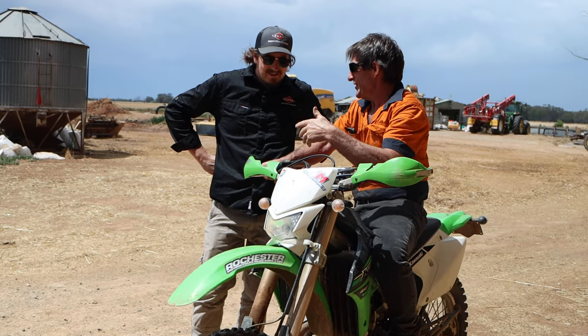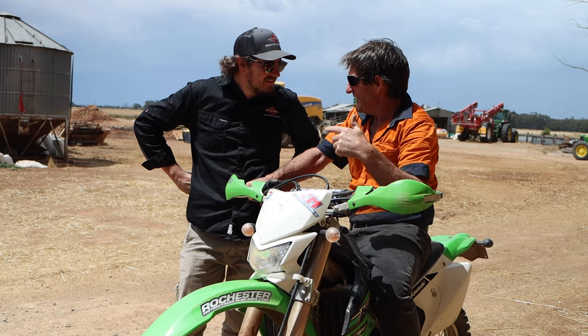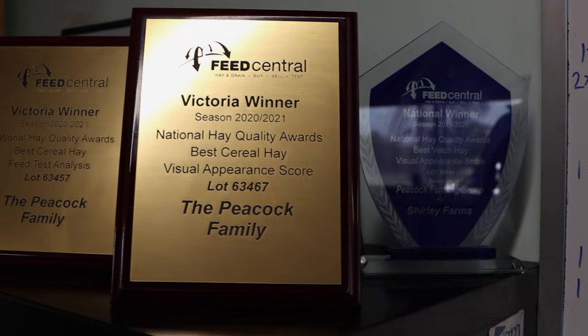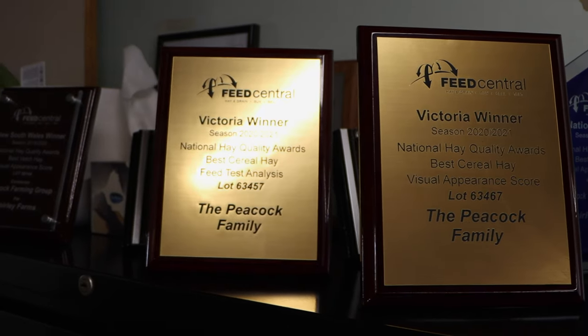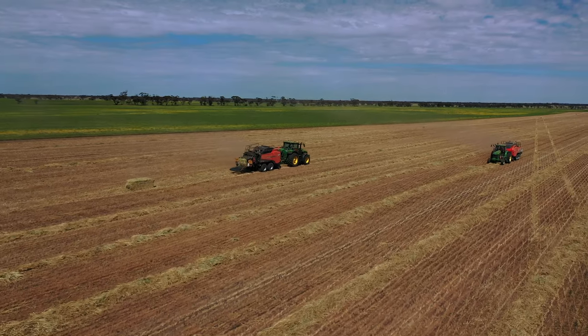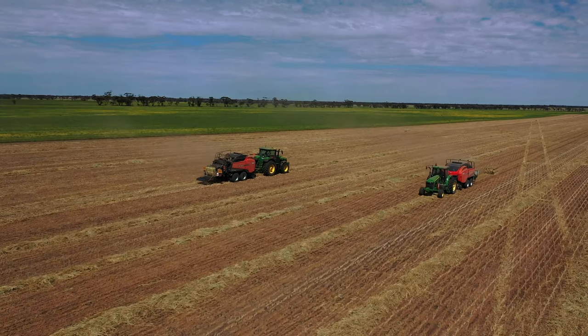The people at Kuhn understand the urgency of harvest work and appreciate that we need parts when we need them. We've won some awards with different types of hay over the years — for hay we've baled for others and some we've grown ourselves — for quality of lucerne, vetch, and cereal hay.